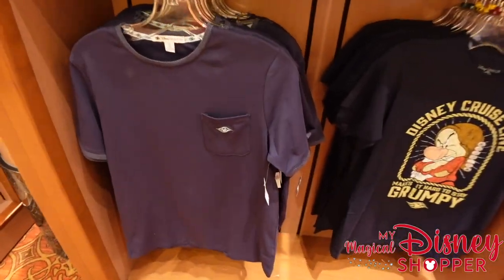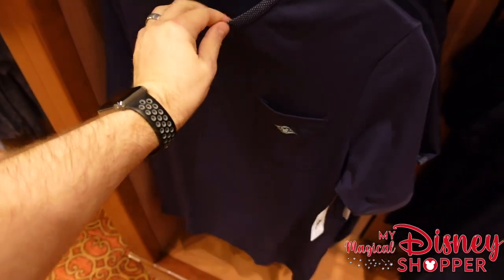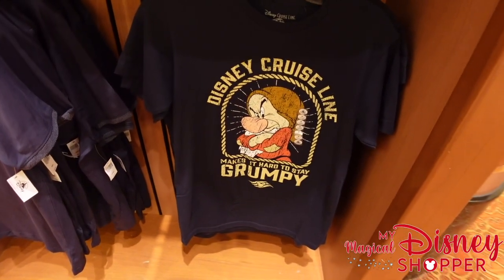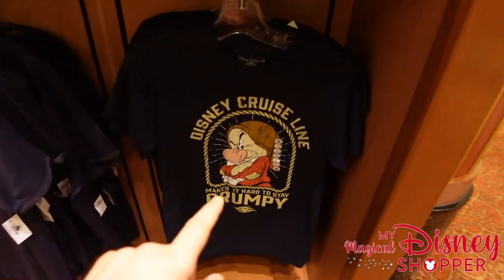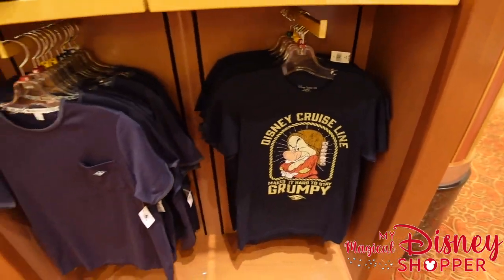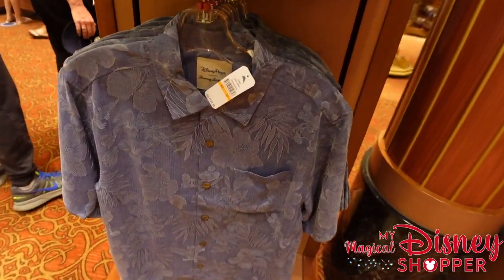Some more DCL t-shirts in different styles at $39.99. And my absolute favorite: a Grumpy shirt that says "Cruise Line Makes It Hard to Stay Grumpy" — I love that, $24.99. I approve of that grumpy shirt! There's also another Tommy Bahama shirt over here for $125 with floral Hawaiian prints featuring Mickey.